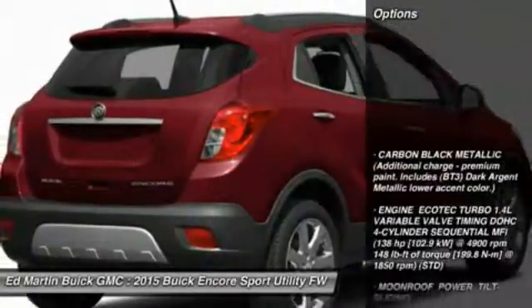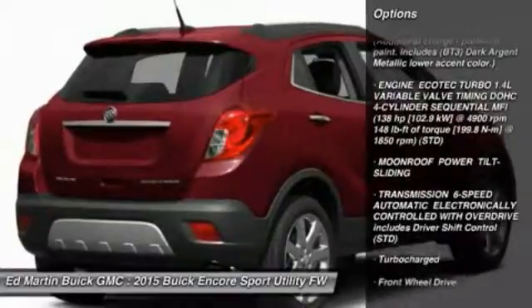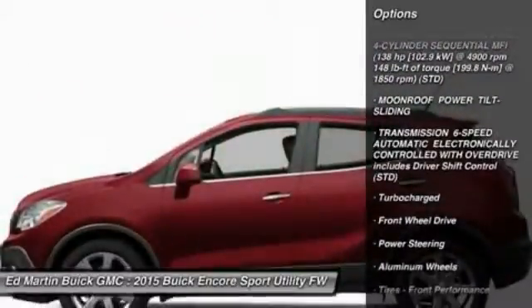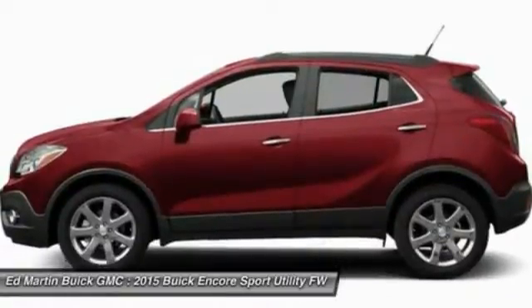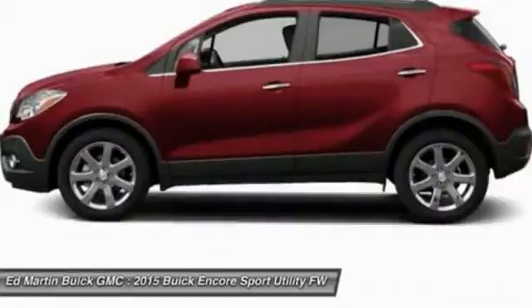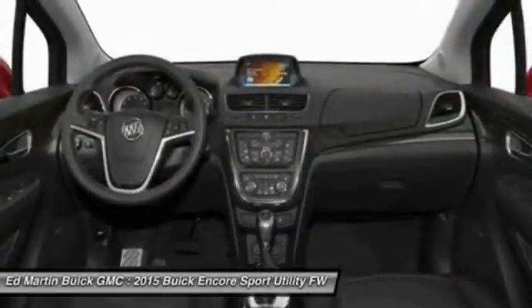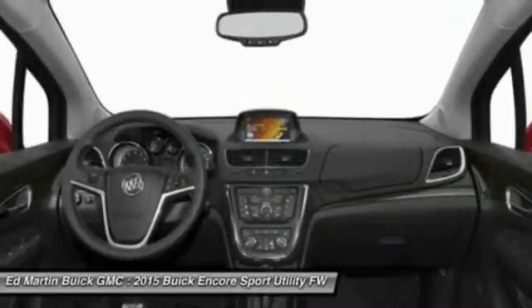Here are some of this vehicle's great options: remote engine start, keyless entry, steering wheel audio controls, anti-lock braking system, Bluetooth, leather-wrapped steering wheel, adjustable steering wheel, power steering, aluminum wheels, auto-dimming rear-view mirror, and PPO. This vehicle offers reliability and good looks at a great price.